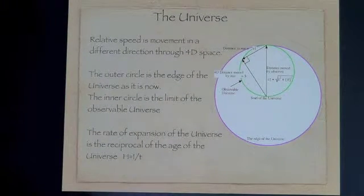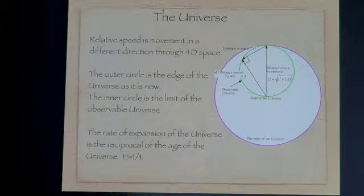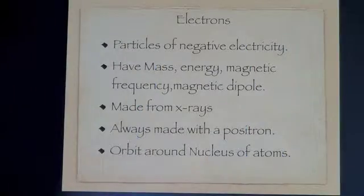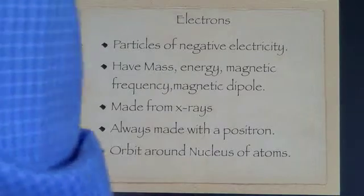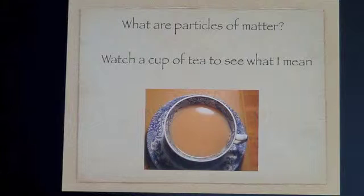The point here is that if we are on the edge of the universe and made of it, how are we made? How are particles made? Electrons are particles of negative electricity, of mass, energy, magnetic fields, frequency, and they are a magnetic dipole. They are made from X-rays — two X-rays come together and make a positron and an electron. They orbit around the nucleus of atoms, which are positive.